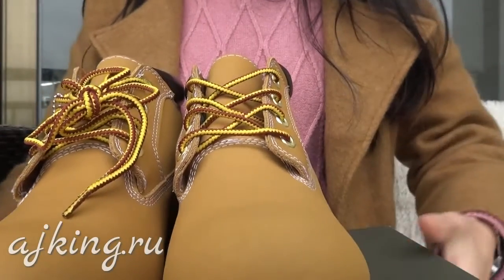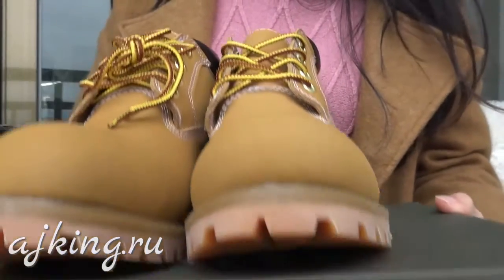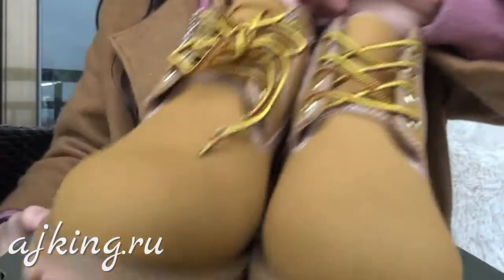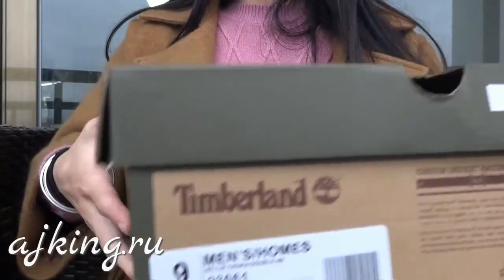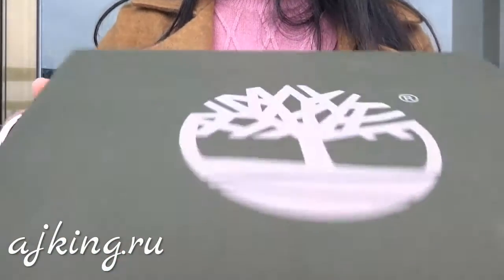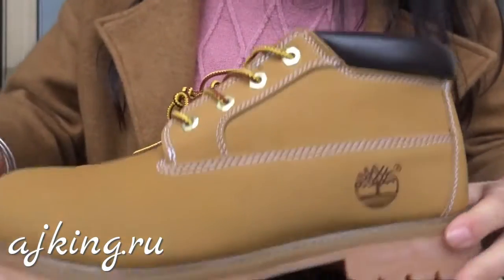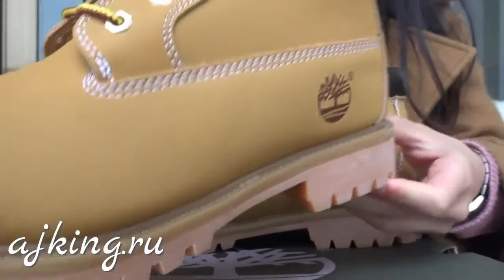After that, let's check the shoes. First, as you can see, this is the Timberland shoes. Please check the shoe box — take a look around — and now let's check the details. You can see this is a very nice shoe.